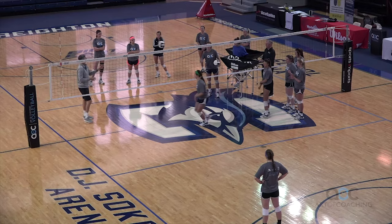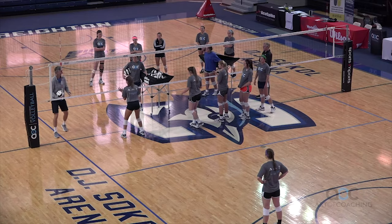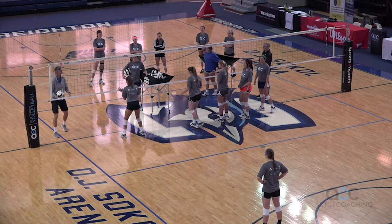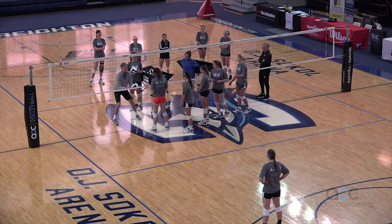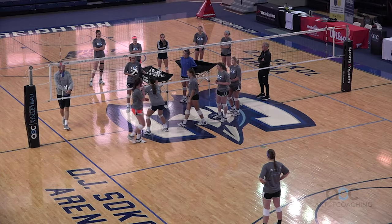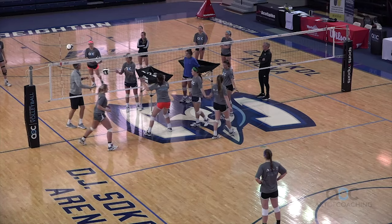Keep your chest facing me the whole time. One, two — perfect. That's great. Quick and easy.